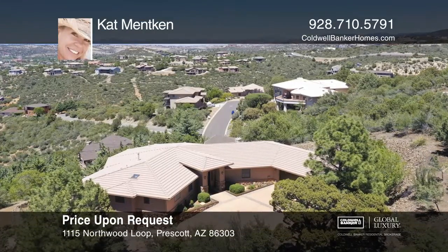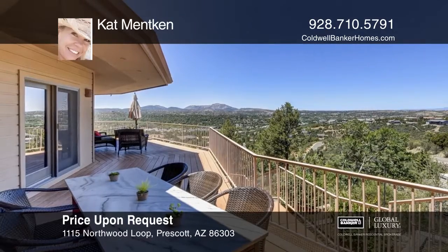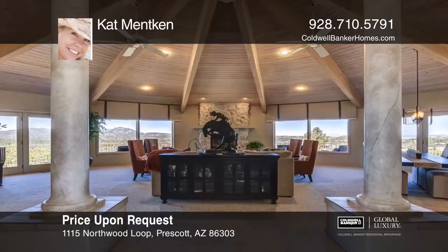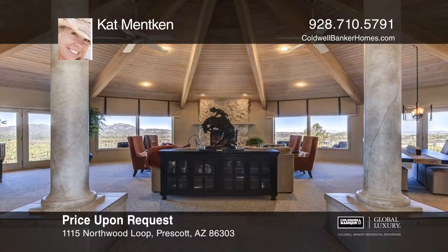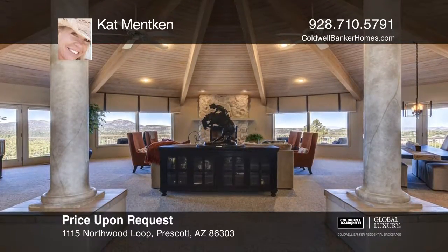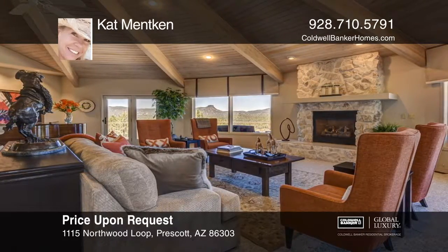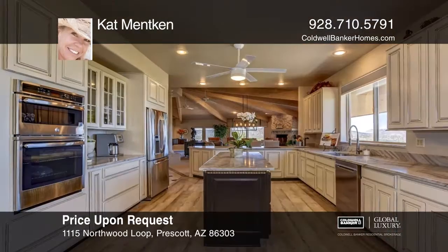Ascend to the highest reaches of Hidden Valley Ranch and experience this rare single-level four-bedroom, three-bath hilltop home with a wraparound deck offering sweeping views. Enter the home with the dramatic whitewashed wooden rotunda and towering ceiling.